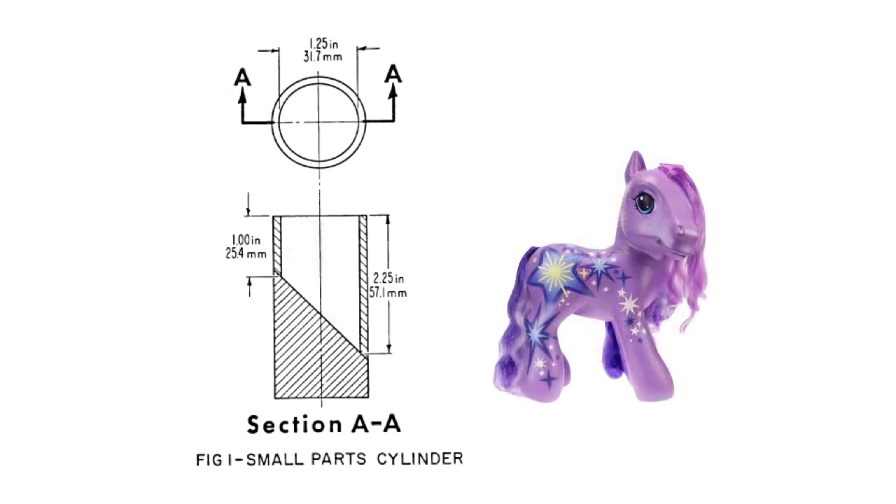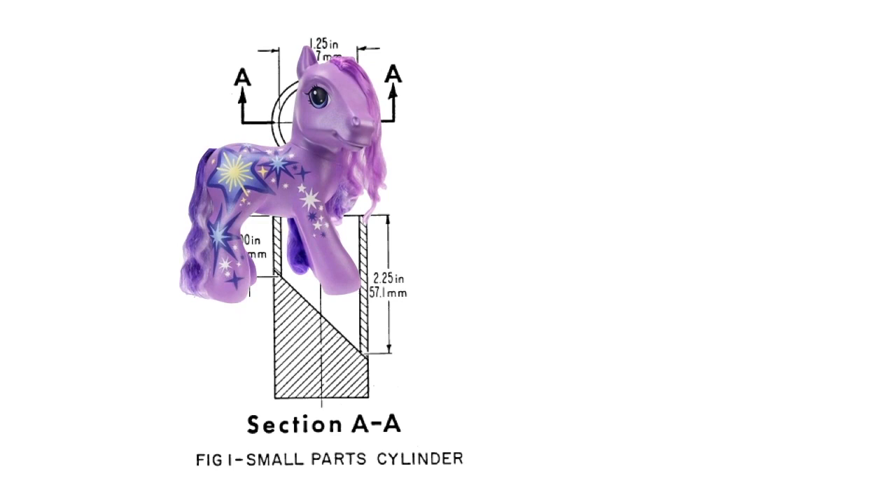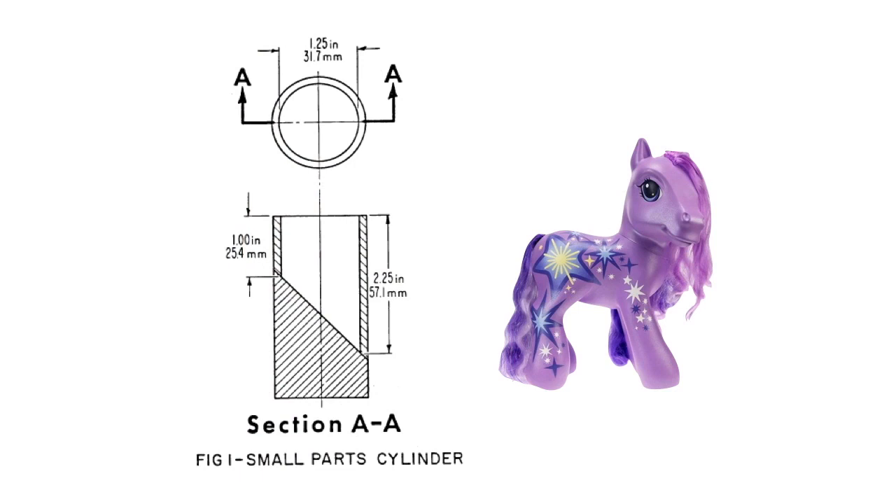How about this pony? This pony does not come packaged with a brush, and it does not fit into the test cylinder, even if we tried to force it in. So does the purple pony pass? We don't know until we've done the use and abuse test. If the toy comes apart, we have to test each part separately. Suppose that after use and abuse testing, the purple pony loses part of its tail. The section of the tail fits entirely within the test cylinder without being forced. Does the purple pony fail?